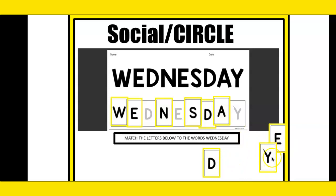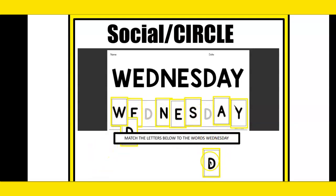Y. Find the match for Y. Great, let's find the match for D. Great job. We did it! We matched the letters in the word Wednesday.